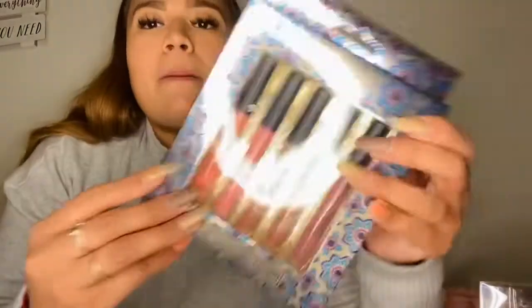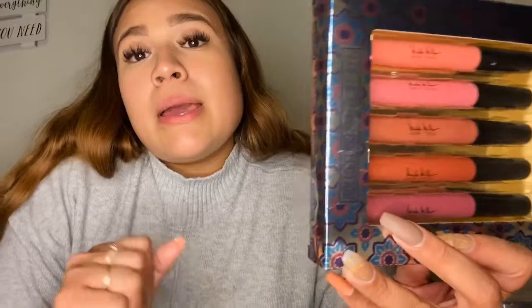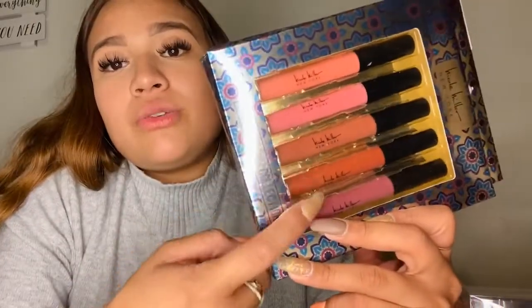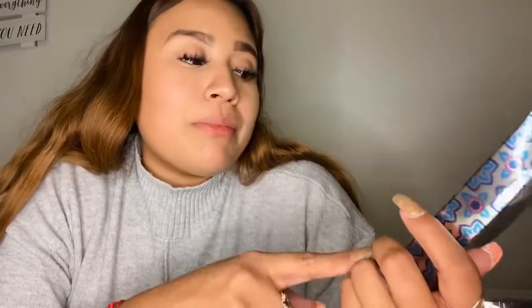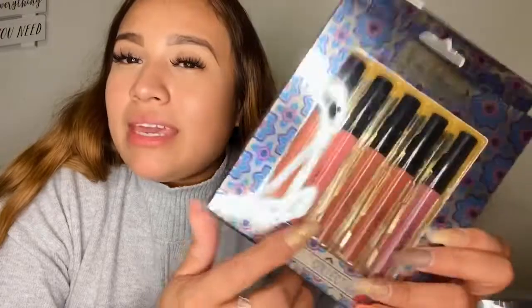I also got some nude lip glosses. Whenever it comes to nudes, I don't use them much on my lips because I don't like how they look, but I know for sure I'm going to be using three of them. These two here though, I'm not sure I'll even try them out — but maybe I will, who knows.